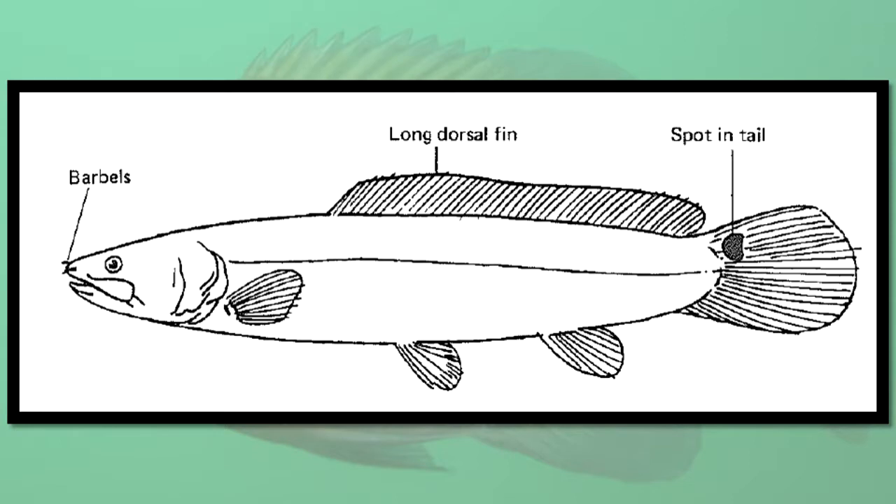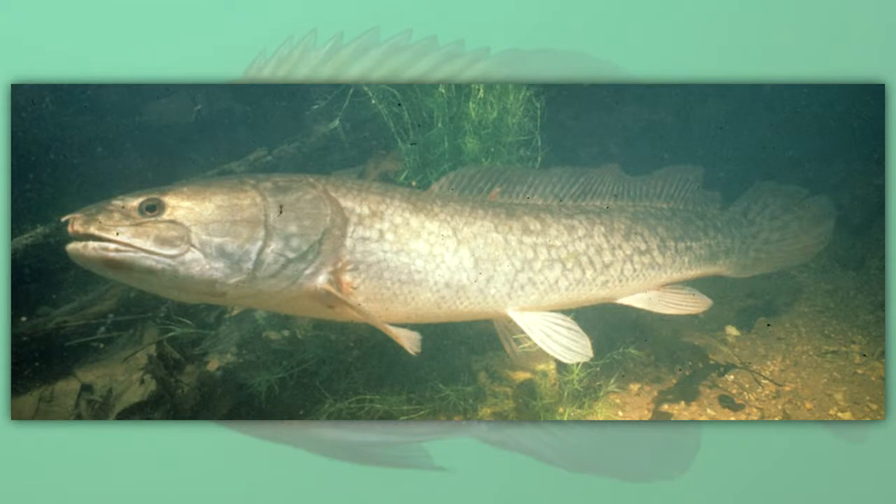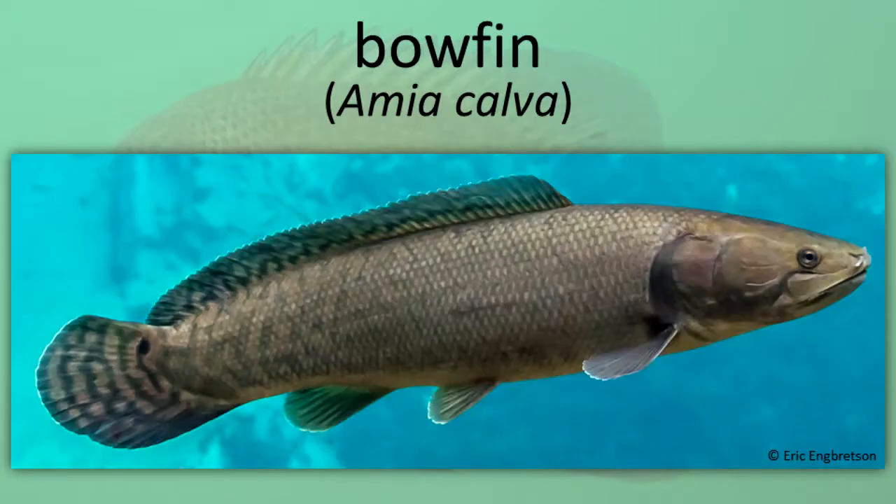Bowfins have one dorsal fin that covers more than half of their total length. They have a large bony plate between their lower jaws. The bowfin and gars are remnants of an ancient group of fishes that is ancestral to most of today's fishes. The bowfin is often found in swamps, sloughs, ditches, and oxbow lakes. It is active at night, hunting fishes and crayfish. Its gas bladder functions as a supplement to the gills and bowfins may gulp air at the surface for this purpose. Bowfin.